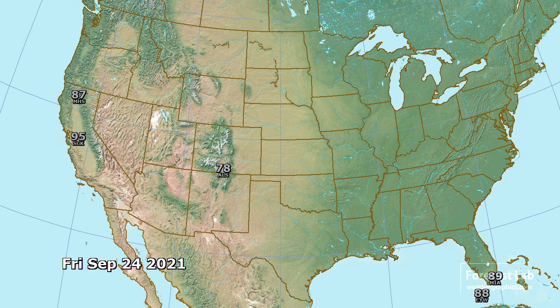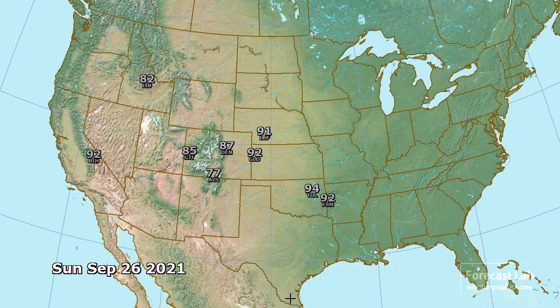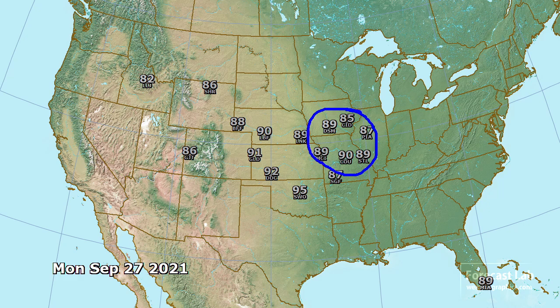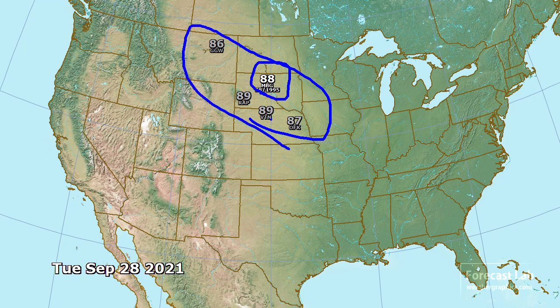Speaking of temperatures, no record highs for this afternoon. We're coming close in Stockton, California at 95, but that's not going to break any records. Also looks like a very hot day in Miami and Key West. For Saturday, the heat remains mostly confined to Colorado with temperatures in the mid 80s. The heat spreads out into the central plains for Sunday with temperatures in the low and mid 90s in Kansas and Oklahoma. Then for Monday the heat spreads into the Midwest. Summer is trying to build right back in, and for Tuesday heat focuses on the northern plains — Mobridge, South Dakota likely tying their record of 88 set in 1995.